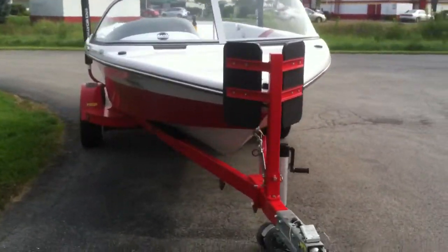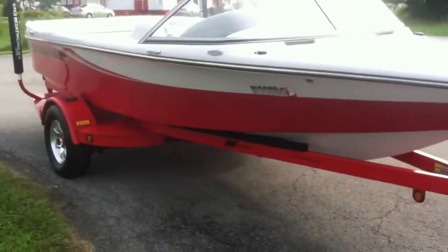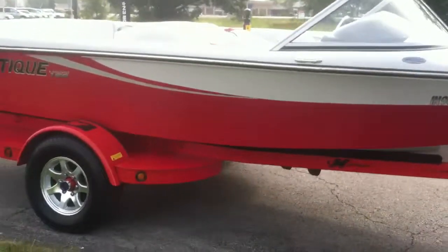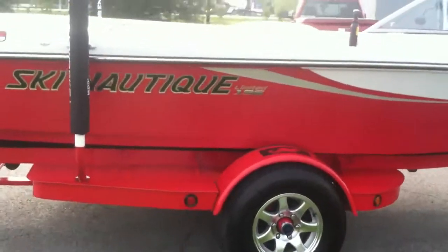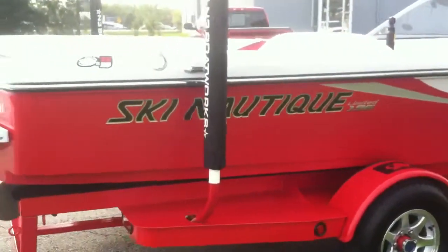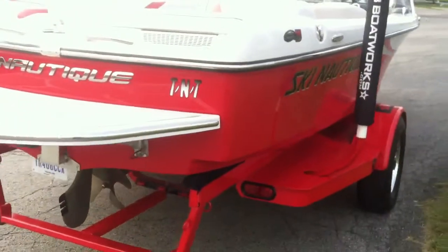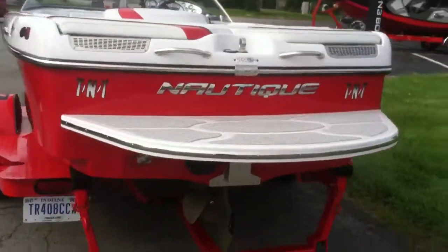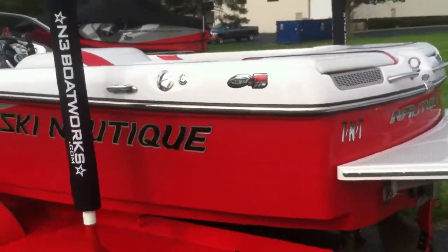We'll do a quick walk around of the boat on the exterior and then we'll go and check out the interior. We do have all service records for this boat. The trailer and exterior of the boat are in excellent condition — no major scratches or dents to the trailer or to the outside of the boat.